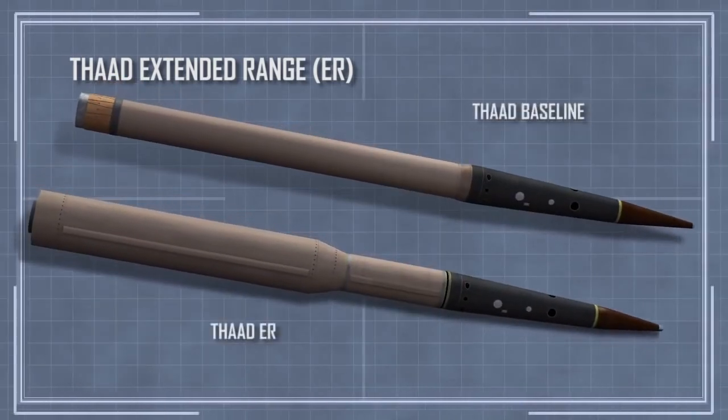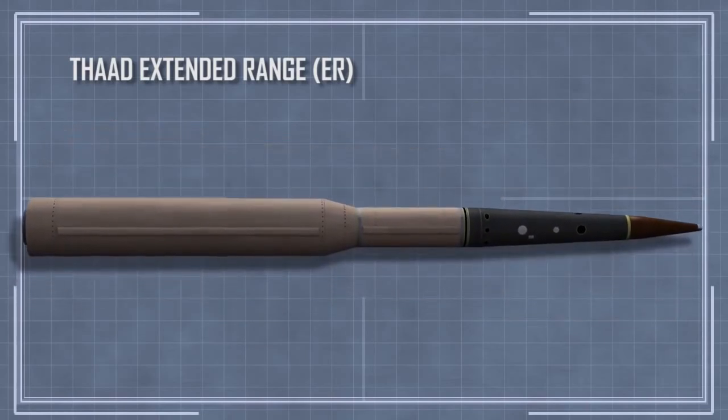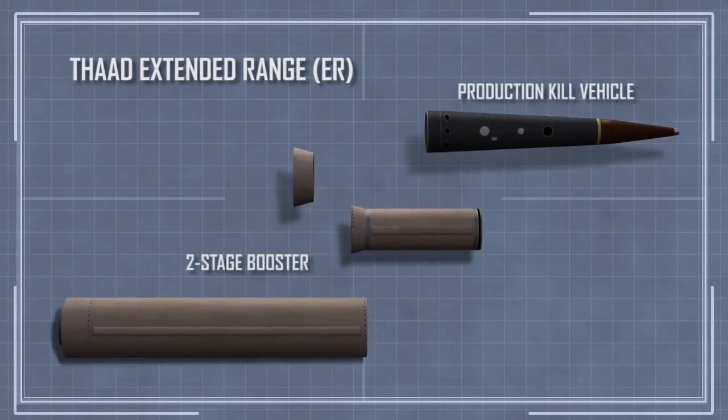Fully integrated with existing THAAD batteries, the THAAD ER variant employs a new two-stage booster that will dramatically increase the system's range and flexibility.